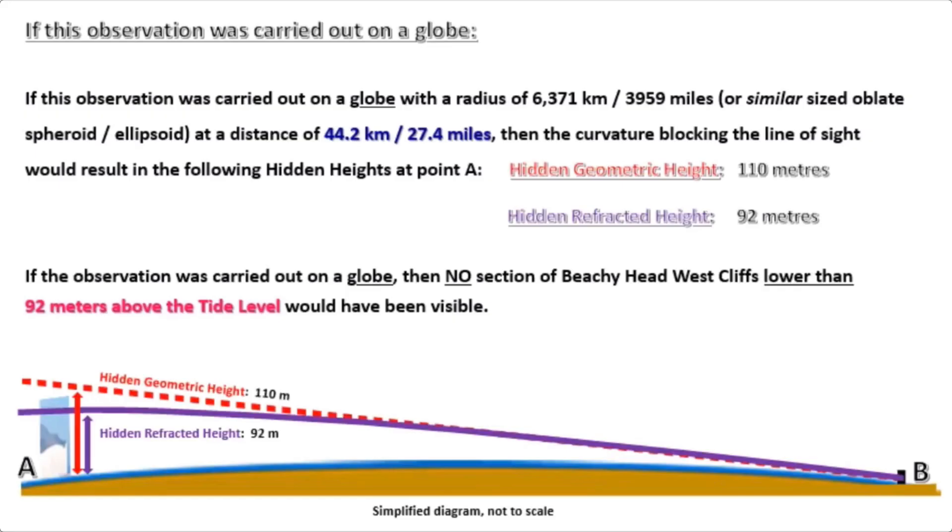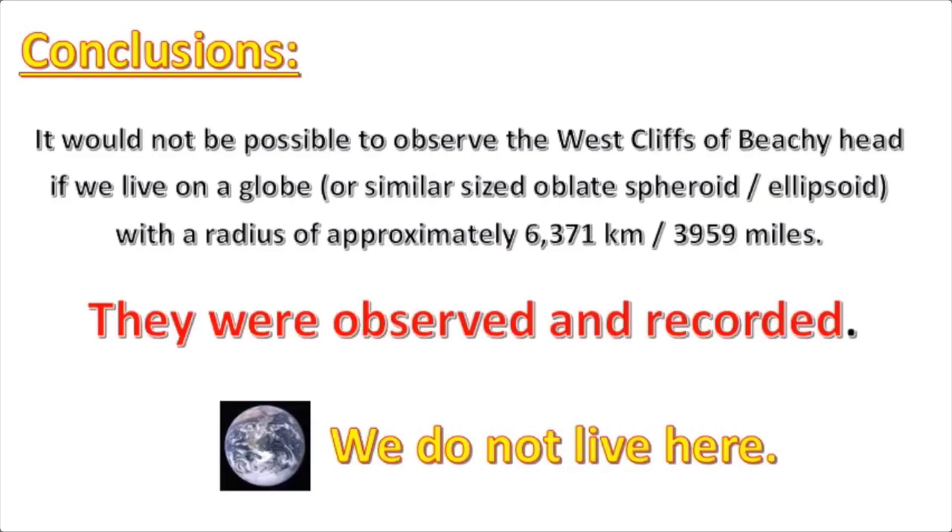He also does some calculations showing that 92 meters of the cliff should be hidden behind the curve, and hence he concludes he has disproven the globe. Old claim, and wrong.